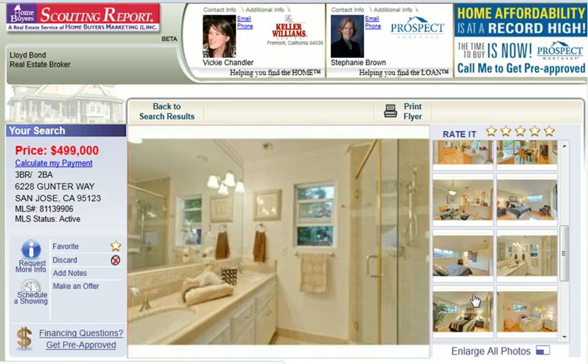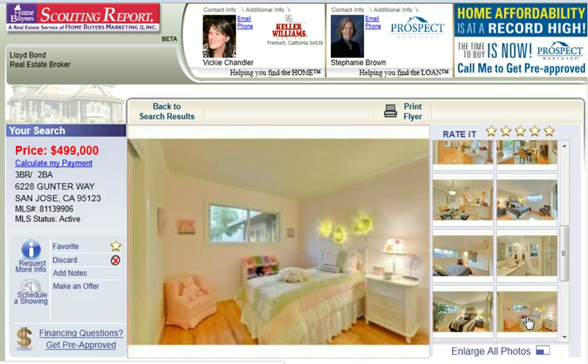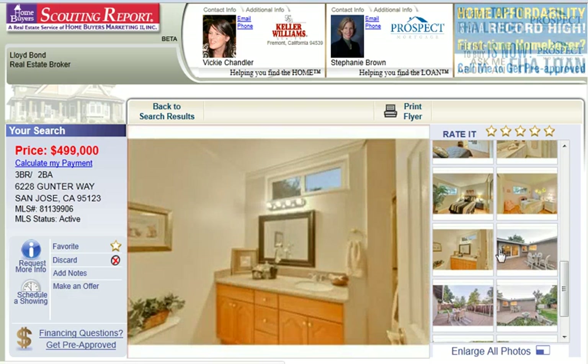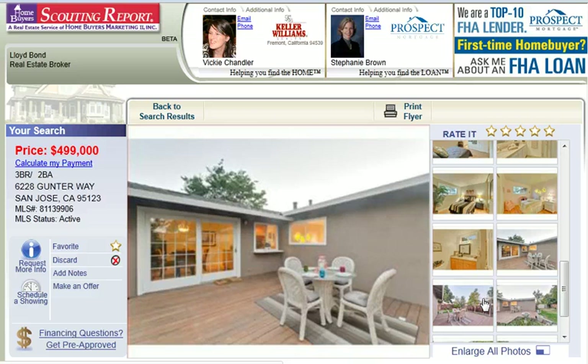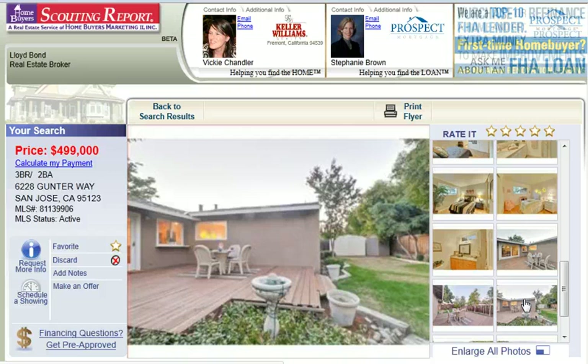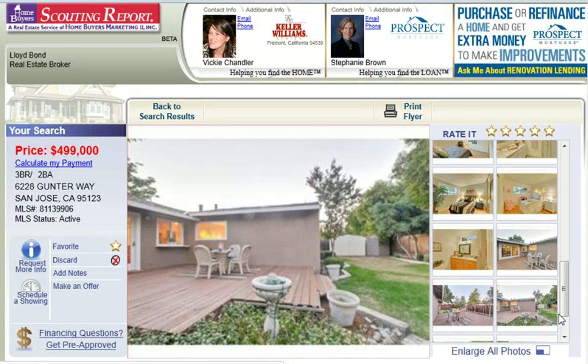This is the master bath, another bedroom, another bedroom, a fun light fixture, the other bathroom, and then we get into the backyard, which also looks like it's been staged very nicely. That's looking toward the house — they've got a little water fountain there.